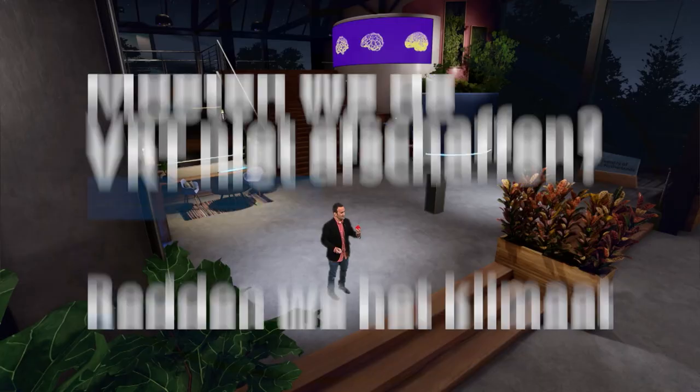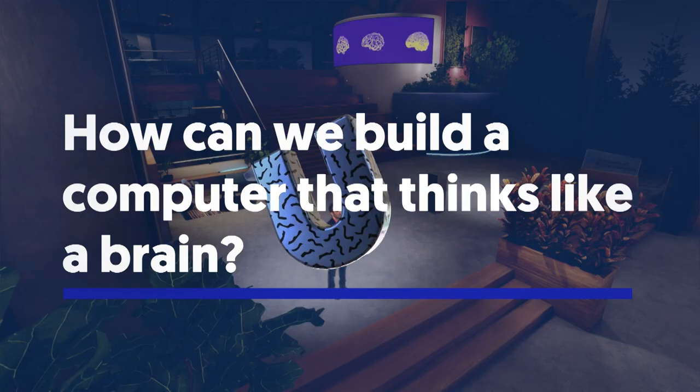Our computers are made up of electronics that resemble this rock. It's solid and absolutely inflexible. But what if they were flexible like our brains, like this piece of clay? How can we build a computer that thinks like a brain?